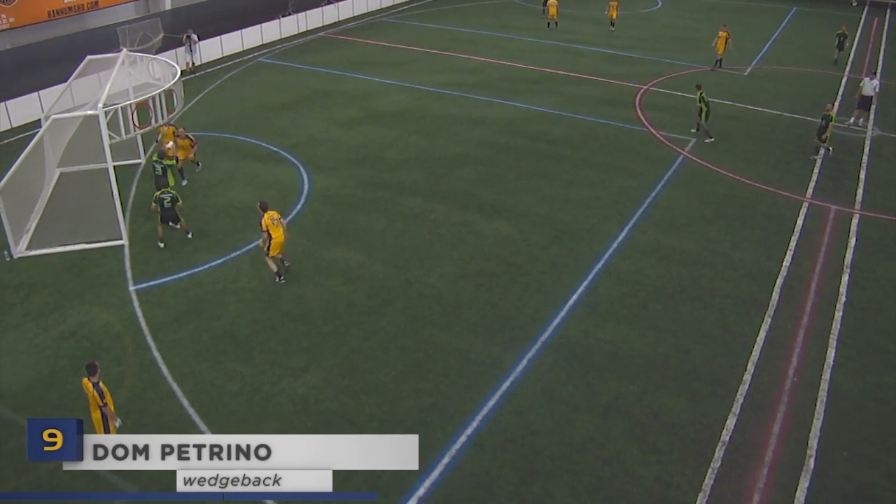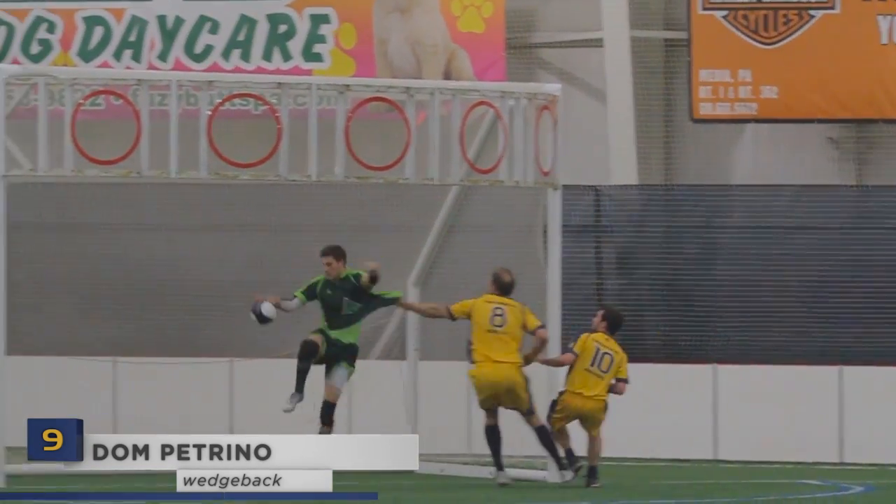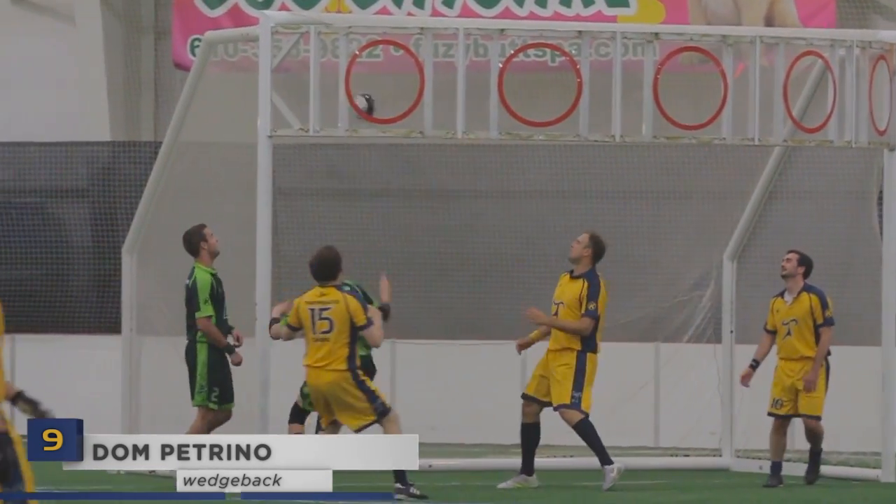Number 9: three defenders near the goal zone wasn't nearly enough to slow down Don Petrino's dunking dominance. Petrino is showing off while he's second in the Chronom League in crown ring points.